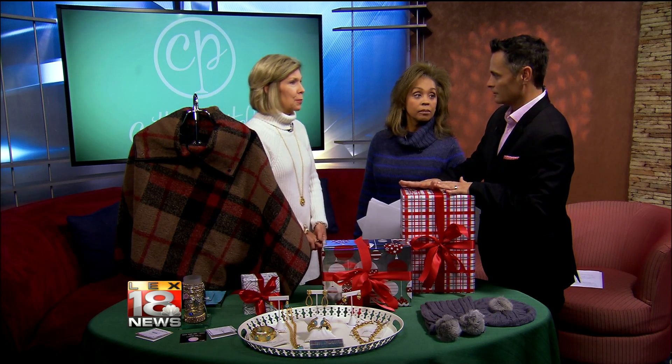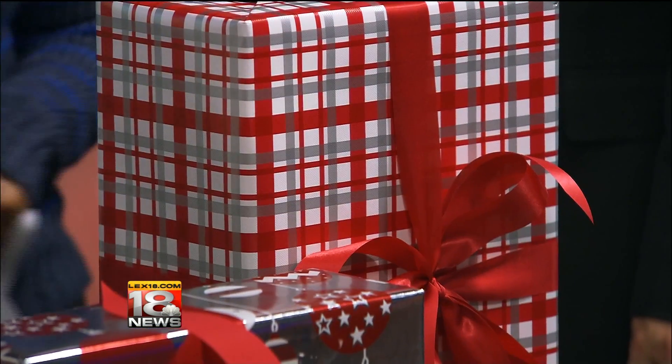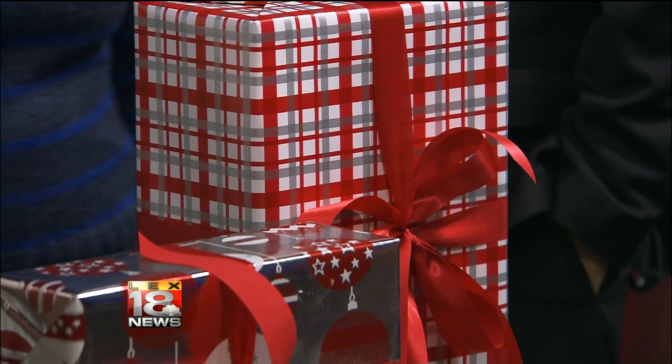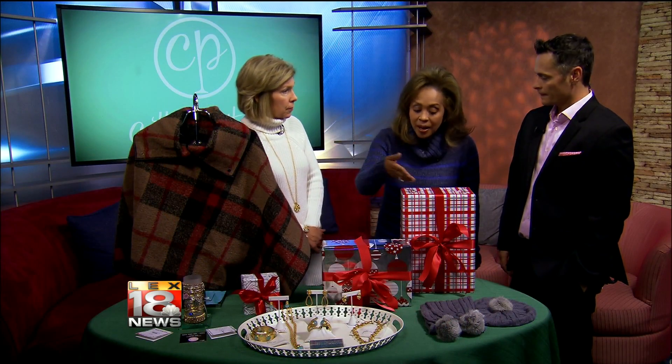Thanks for coming in. I'm going to tell folks right away, especially guys out there — you do something tremendous: you do the gift wrapping. We love to do it! You don't have to worry about that at all. We've got all the boxes, ribbon, and wrapping, plus all the inserts, because you've got to have something inside the box.